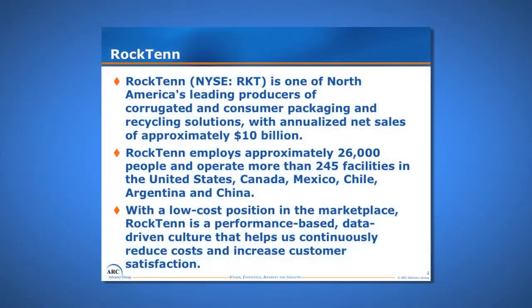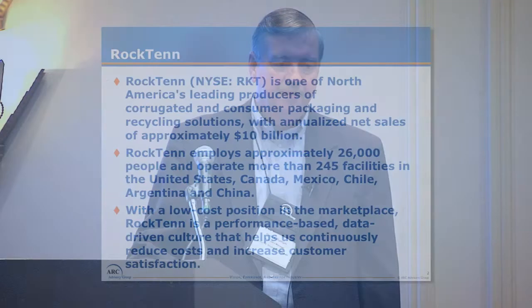Just briefly about RockTen — they just bought a company that was twice as big as them called Smurfit Stone Container Corporation, and it made RockTen one of North America's leading producers of corrugated and consumer packaging and recycle solutions with net sales of about ten billion dollars a year. RockTen employs about 26,000 employees and has 245 facilities around the world, and is based out of Norcross, Georgia.